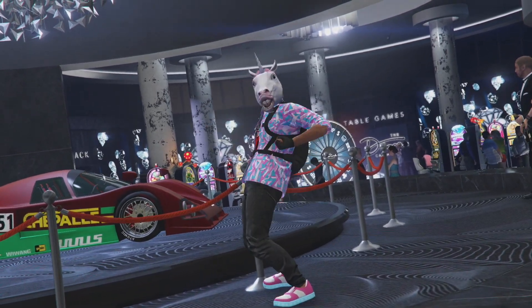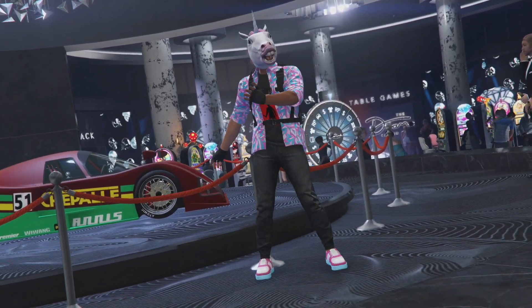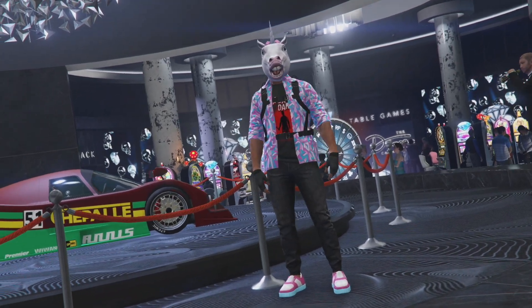I'm Mr. Mondi, and in this video I'm going to show you guys everything that's happening within this year's spooky Halloween surprise update DLC.